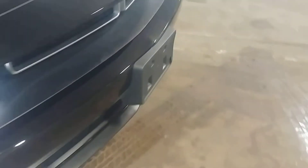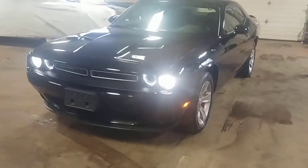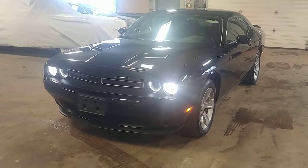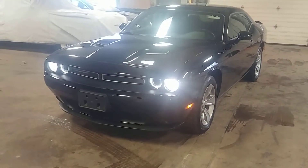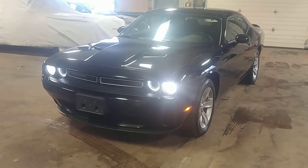Lights are working, car is running — things look beautiful, folks. Once again, this is a 2018 Dodge Challenger SXT model with only 26,000 miles. Any questions or concerns, don't hesitate to ask. Thank you and happy bidding.